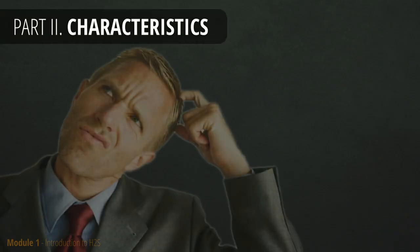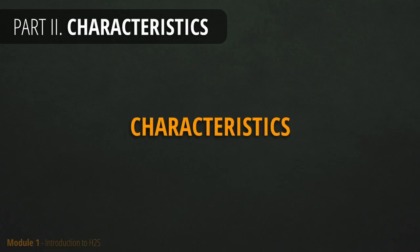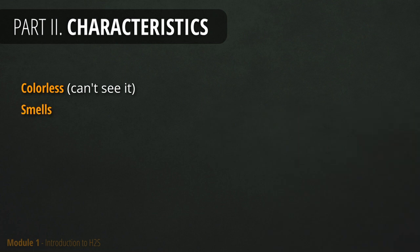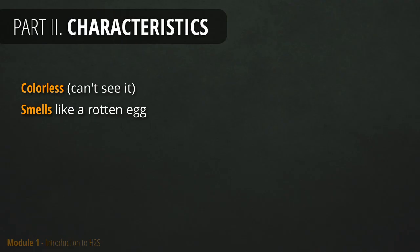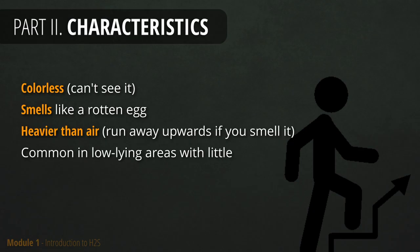In order to understand what to do and how to protect yourself, the first thing you need to learn are the characteristics of H2S. It is colorless, meaning you can't see it. It stinks like rotten egg, which means your only way to sense it is by smelling it. It is heavier than air, so you may want to climb up if you smell it. Its weight makes it common to find in low-lying areas with poor ventilation. That is why it's also known as a sewer gas.